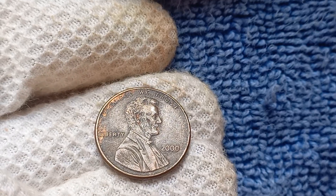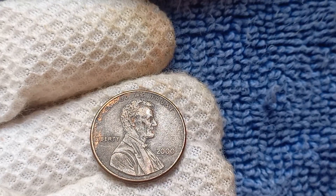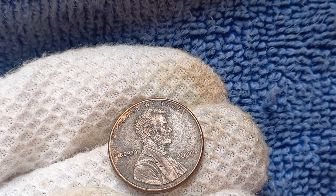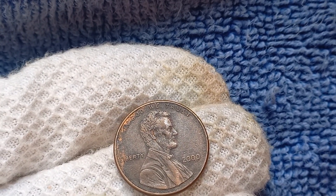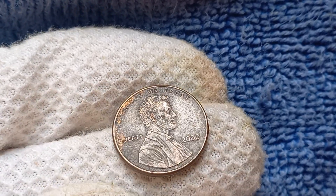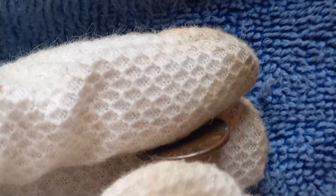In conclusion, the 2000 Mint Mark Lincoln penny is a true rarity in the world of coin collecting. With its fascinating history, immense value, and potential for a huge payday, it's no wonder why collectors are so eager to add this gem to their collections. So keep your eyes peeled — you never know when you might come across one of these valuable pennies in your loose change.